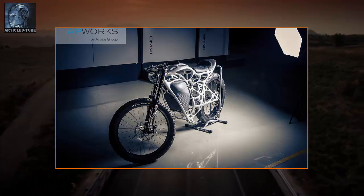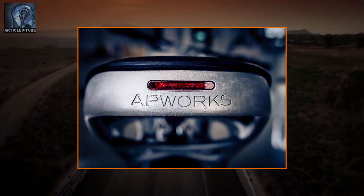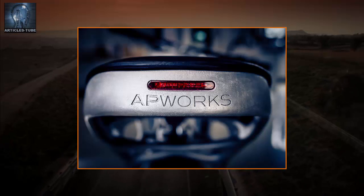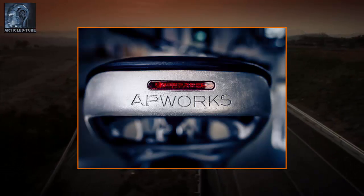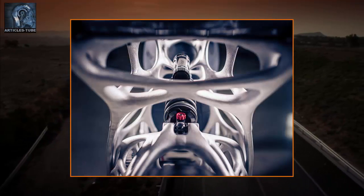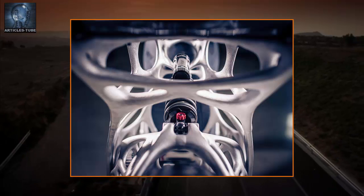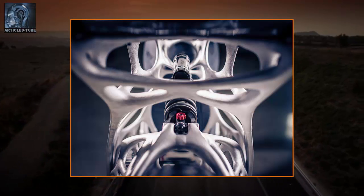European aeronautics giant Airbus unveiled the Lightrider in Germany. Manufactured by its subsidiary AP Works, a specialist in additive layer manufacturing, the motorcycle uses hollow frame parts that contain the cables and pipes. The frame weighs just 13 pounds, about 30 percent less than conventional e-motorbikes.